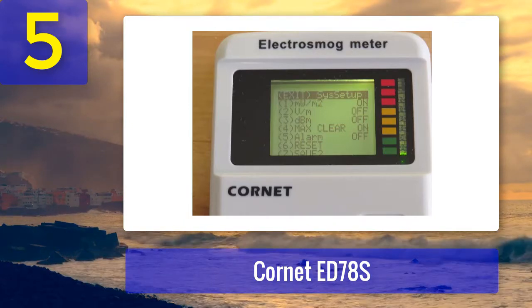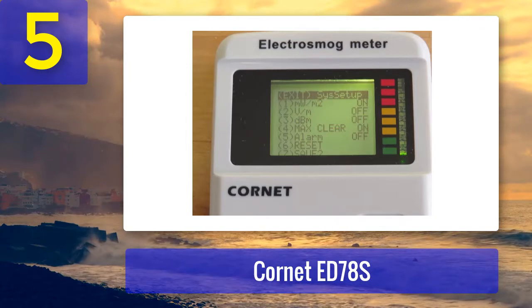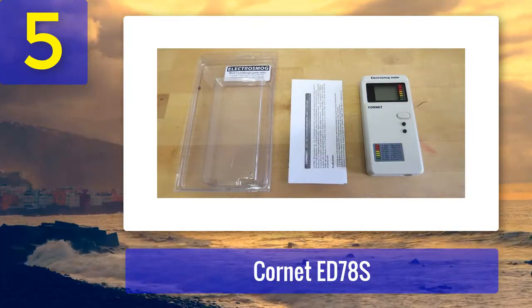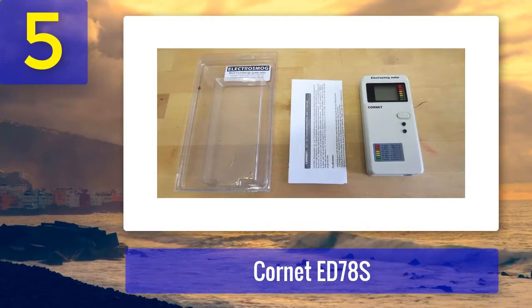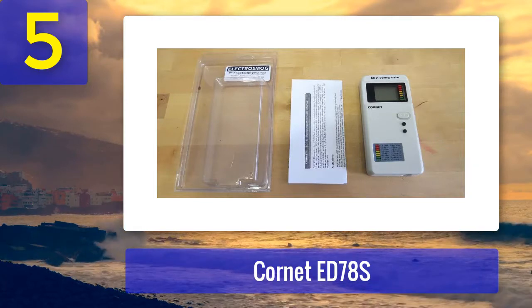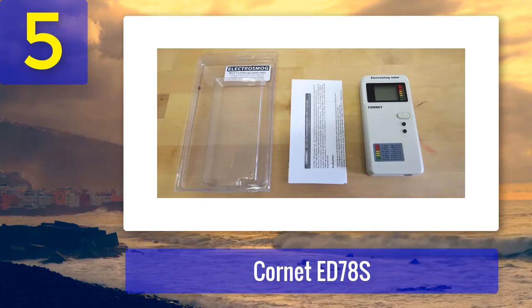The device will tell you where the field is generating from, so you can take preventive steps. You will also know which areas to avoid to protect yourself. This handy equipment is also helpful for ghost hunting and leaves you with 100% satisfaction. Pros: sensitive, easy to use, comes with an LED screen, has a moving histogram to visualize frequency, battery operated, sound output enabled, and portable. Cons: the manual isn't detailed enough.